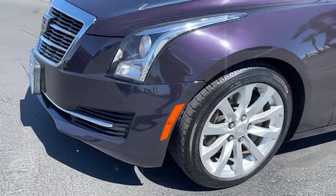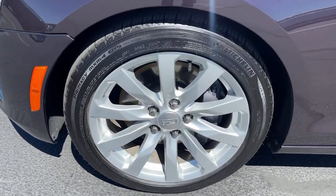Drive sleekness, drive precision, drive power — drive the ATS Coupe.